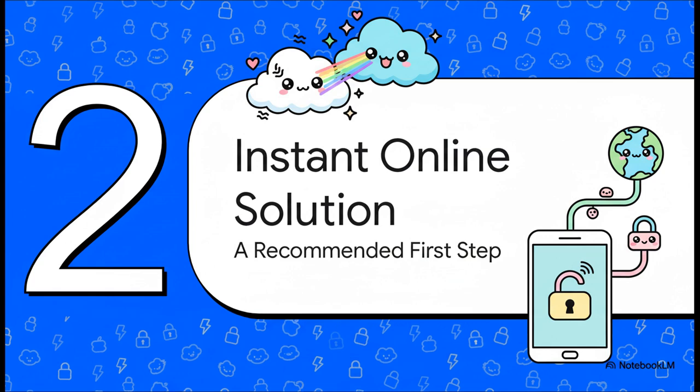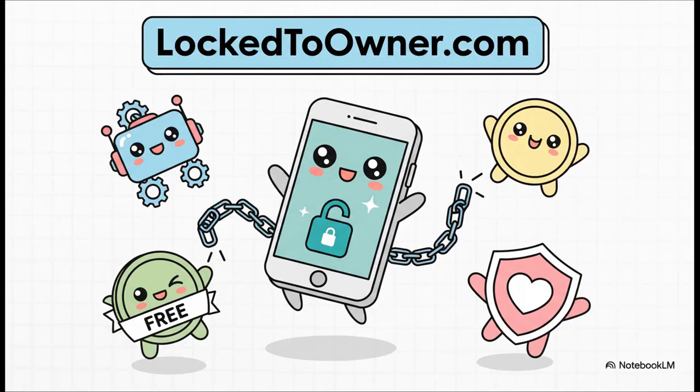Now we know it's a server-side problem. So what's the fix? The source material points to an online service that's built to tackle this very issue, and it's positioned as a really good first step. The service is called LockedToOwner.com. It's described as a totally automated online tool that can legally get that activation lock removed for you. The source says it's completely free, and you don't even need to have the previous owner's information to do it.